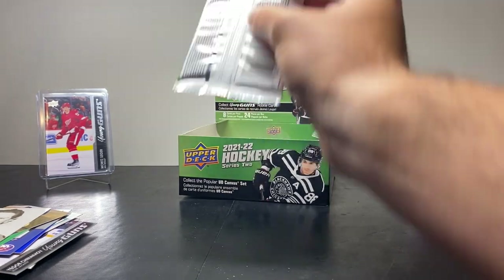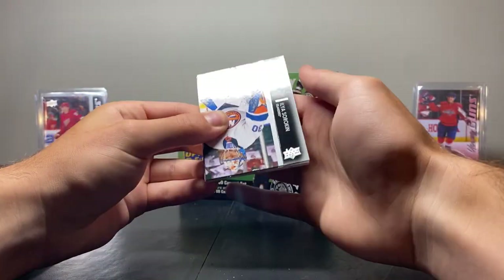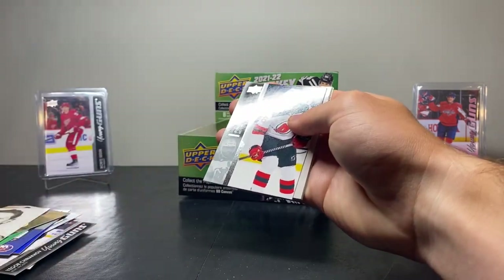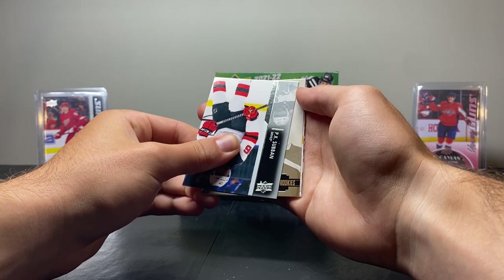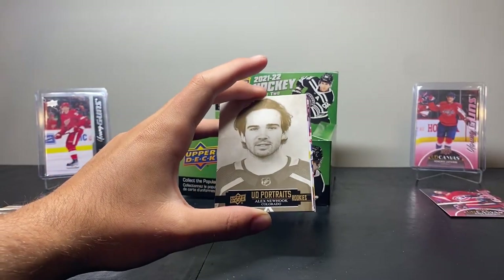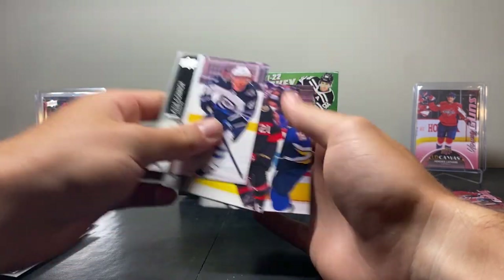Next pack — this is the second to last pack. Guys, this is nuts. We've got Ilya Sorokin, Alex Texier, Tom Wilson, PK Subban, and another Rookies 3-2-1 — boom — Alex Newhook. Stanley Cup champion there as a rookie — pretty good, going pretty good for that guy. Then we have Kyle Connor, Nick Paul, and Robert Thomas.